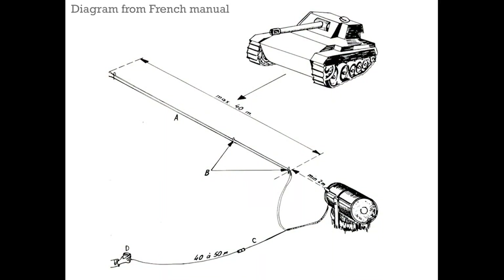There was also a training version, the L-28A1, which fired a paint-filled sponge to mark the side of the vehicle and confirm a hit.